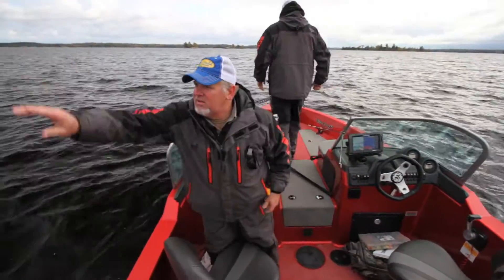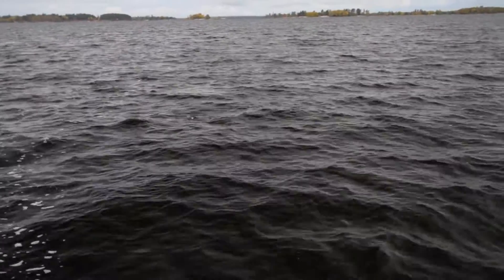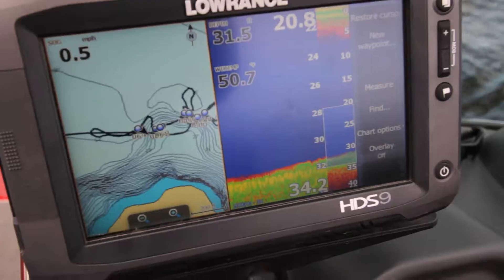This time of year you can find these fish up on top of these humps, sometimes as shallow as 15 or 16 feet of water, and like we've just seen a few minutes ago, we can get them down into 30 feet. There are some fish right there on the graph in that 20-foot range. This time of year they're covering the structure — either up feeding and getting their bellies full for the winter, or down off these humps a little bit. Today we can see them up on top as well.